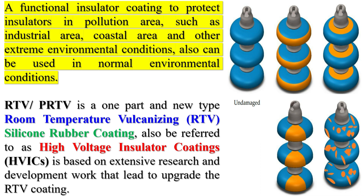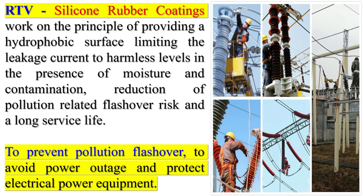However, RTV-coated insulators may suffer from partial or complete coating damage due to environmental factors, such as UV radiation, wind, sand, or bird droppings. This can affect the performance and reliability of the coated insulators, especially under polluted and humid conditions.